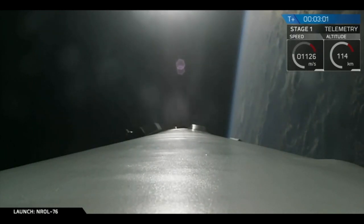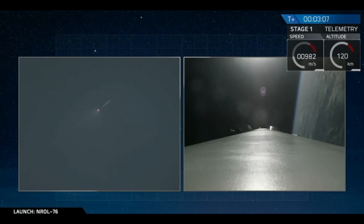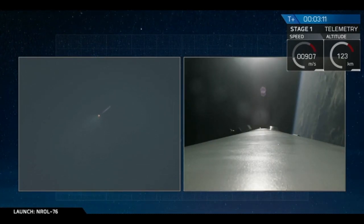This boostback burn will last about another 15 seconds. We use this to reorient the stage back to Cape Canaveral and fly it back from all the forward velocity it had over the Atlantic Ocean.